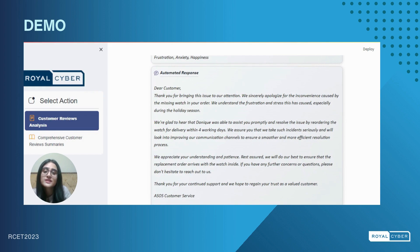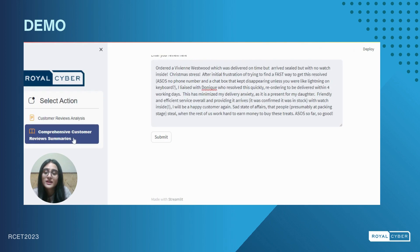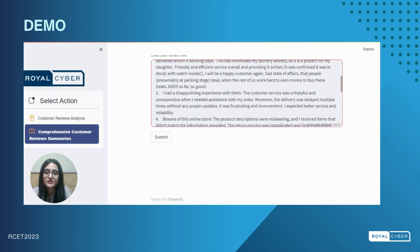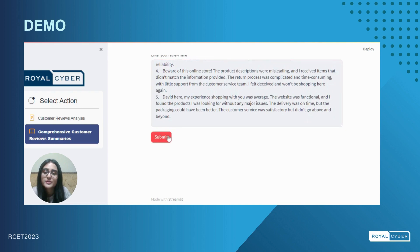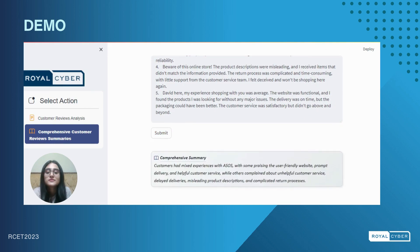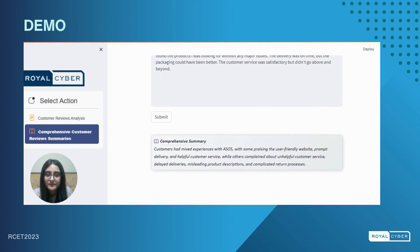Next, we'll move to the second option titled comprehensive customer review summary, where multiple reviews can be submitted all at once. From my sheet, I will pick a couple of reviews and give them as a prompt to my LLM solution. As you can see on your screen, these are the reviews that I have picked, and I'll press the submit button. Our system has provided us with an aggregated summary. By analyzing multiple customer reviews in this manner, businesses can pinpoint common patterns and feedback, thereby fine-tuning their strategies to better meet customer needs.